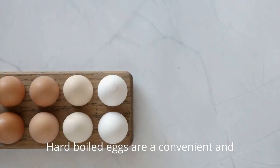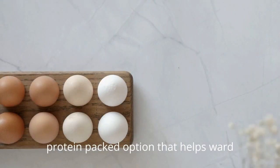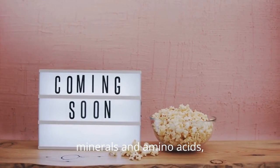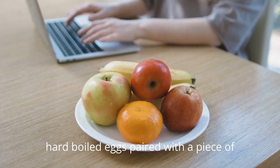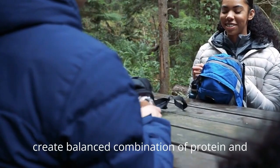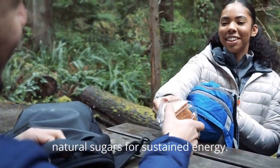Hard-boiled eggs are a convenient and protein-packed option that helps ward off hunger. Rich in essential nutrients like vitamins, minerals, and amino acids, hard-boiled eggs paired with a piece of fruit such as an apple or banana create a balanced combination of protein and natural sugars for sustained energy.